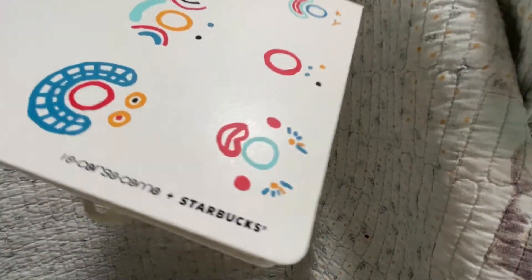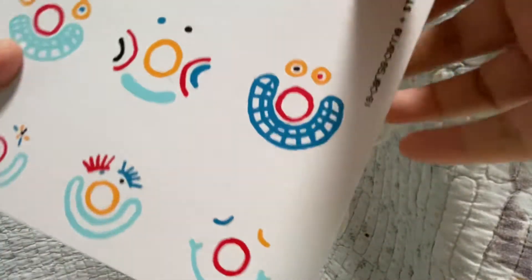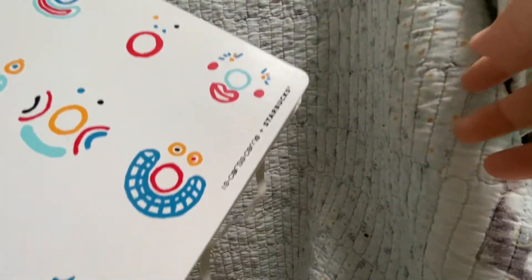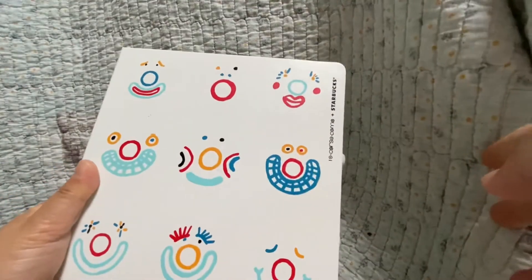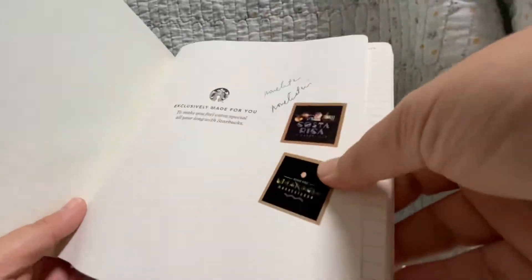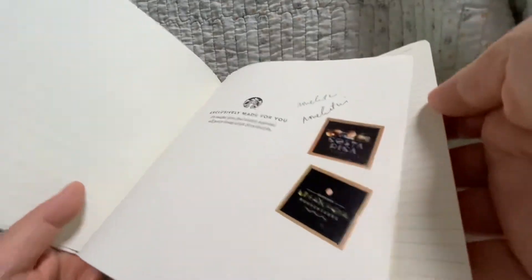This one is so colorful — it's 2019. This one I only got because I drank 17 drinks; this other one I purchased. So cute, very colorful. Moleskine as well. I put two stickers: Costa Rica and Nicaragua, Starbucks Reserve.